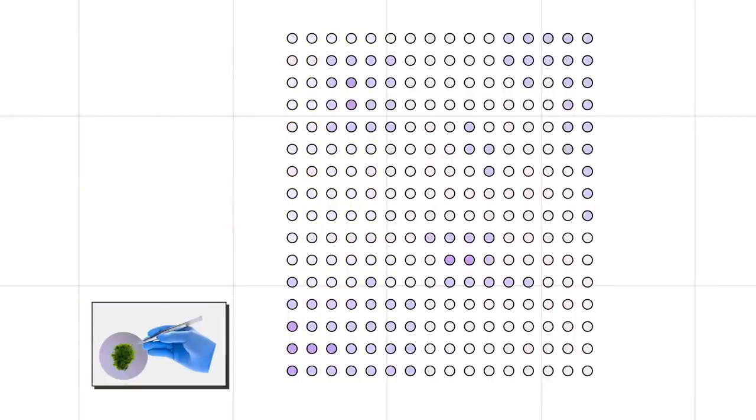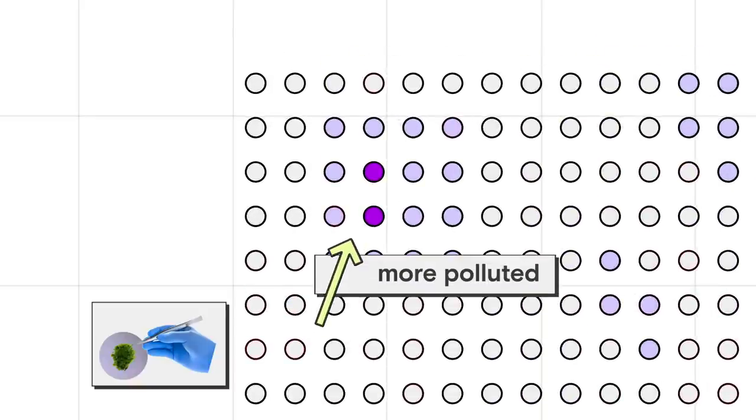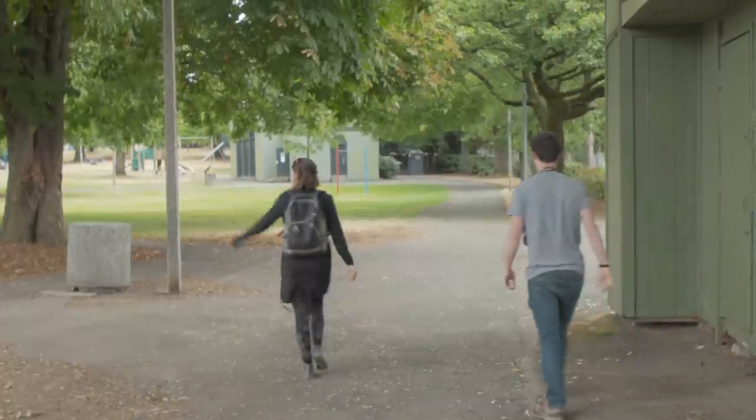While the moss can't tell you exactly how much pollution is in the air, Sarah thought it could be the perfect screening tool — it could help identify which neighborhoods have the worst air pollution. And then an official air monitor could follow up to measure just how bad that air actually is.